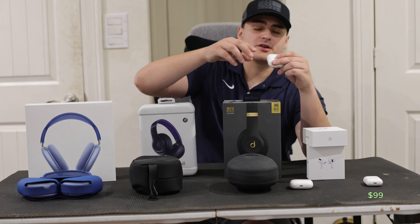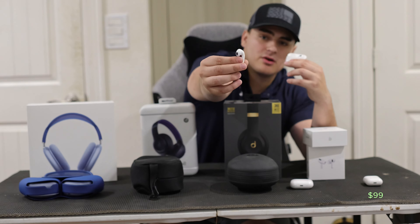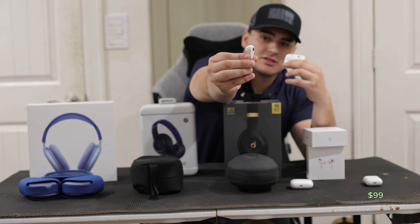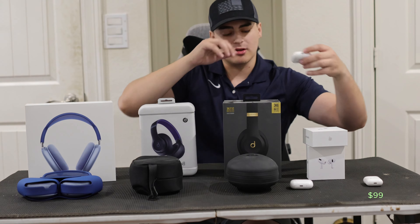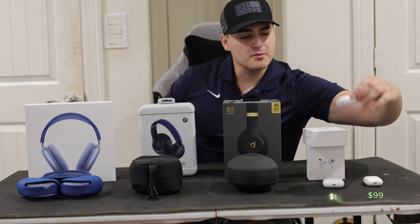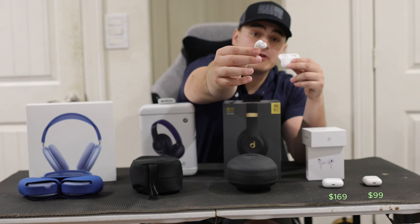The second product is the AirPods third generation, and these are priced at $169. And then we of course have the AirPods Pro, which are going to be running you $250.